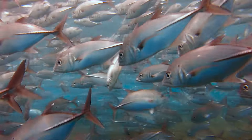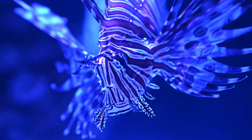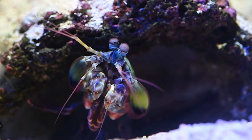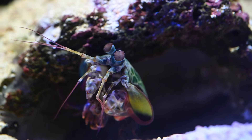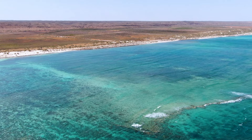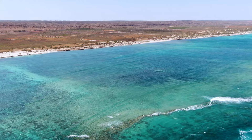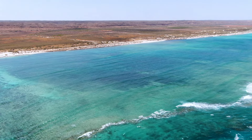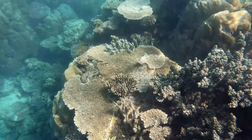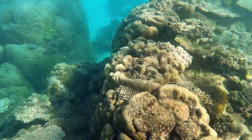If you want to stay at Coral Bay, then booking ahead is absolutely essential. This is one of the most popular places on the coast, and accommodation here is in high demand. It's another 150 kilometres from Coral Bay to Exmouth. The North West Cape is a very special place, and right along the western side is the marine park of Ningaloo. The reef is world famous, and it's one of the largest fringing reefs in the world.